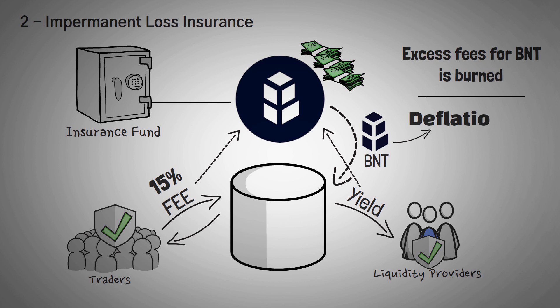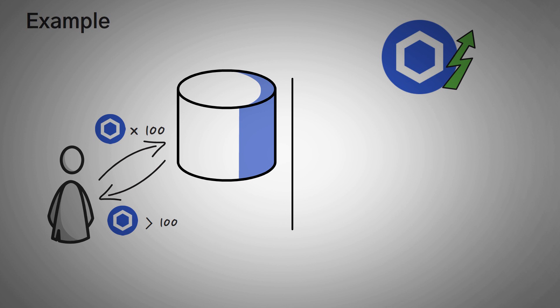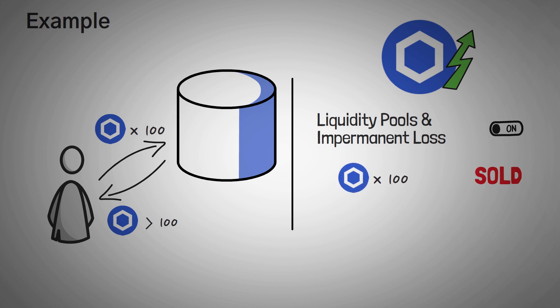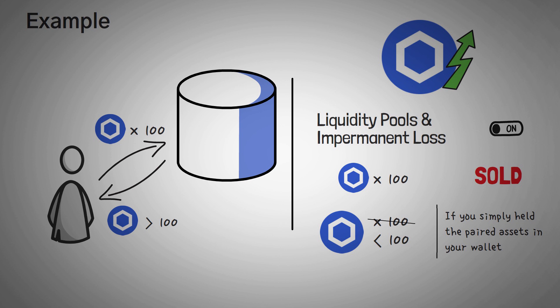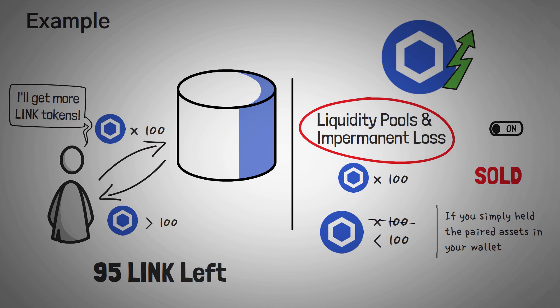To help you understand how this insurance works, let's run through an example. Let's say you're providing 100 LINK tokens as liquidity. Over the next year, you earn some amount of LINK from trading fees, so you should have more than 100 LINK tokens, right? Not quite. Let's say LINK price has significantly outperformed the market. Due to the way liquidity pools and impermanent loss work, during LINK's price rise, your principal deposit of LINK is sold off at a discount for the paired asset, so your cumulative stake may actually be worth less than if you simply held the tokens in your wallet. You were expecting to withdraw more LINK, but you're actually left with 95 LINK due to your earned fees being decimated by impermanent loss. In clear terms: you lost 5 LINK due to impermanent loss, and this happens all the time on all kinds of DEXs.